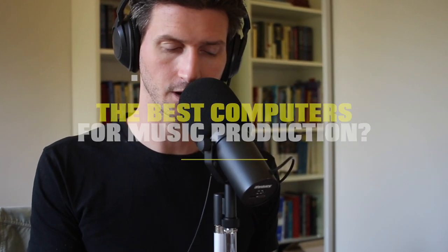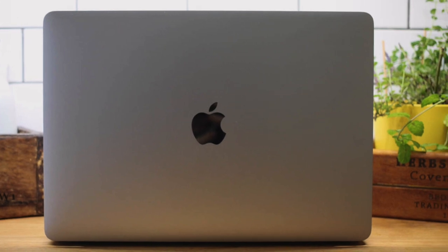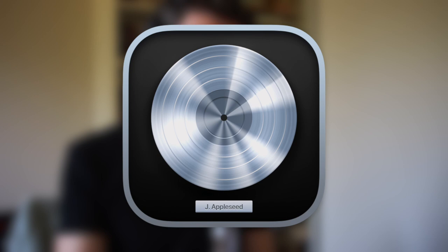The best computers for music production. I'm going to specifically talk about Macs in this video, only Apple products. I don't have enough experience with Android and Microsoft, so I'm just not going to cover that at all. We're really focused on Apple in this video. I'm using Logic as my main DAW, but we can be DAW agnostic because most digital audio workstations like Ableton, FL Studio require the same amount of power from a computer.